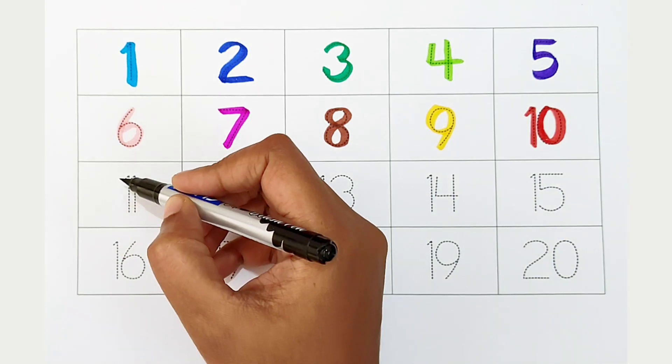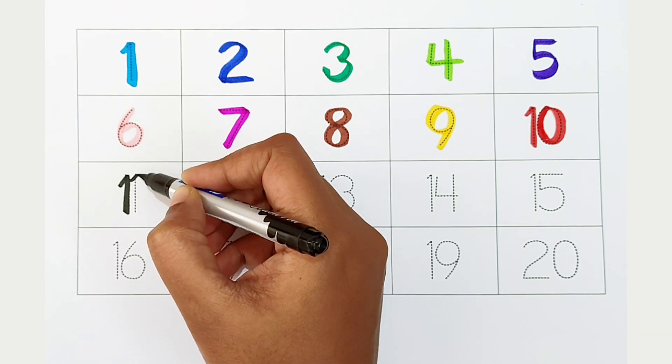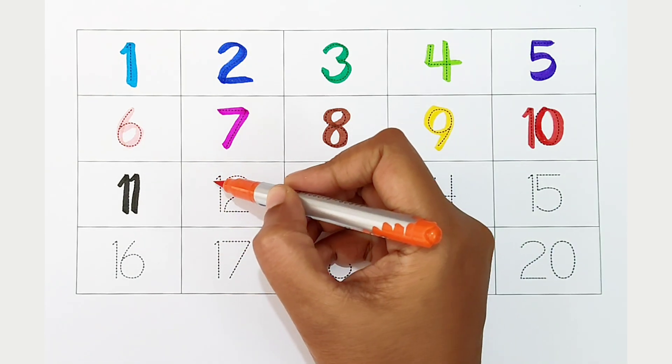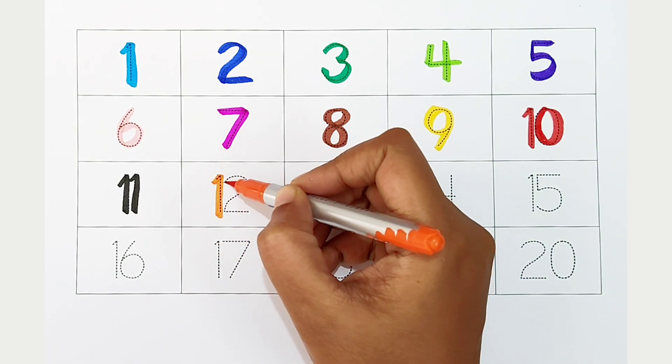Eleven. Black color. Eleven. Black color. Twelve. Orange color. Twelve. Orange color.